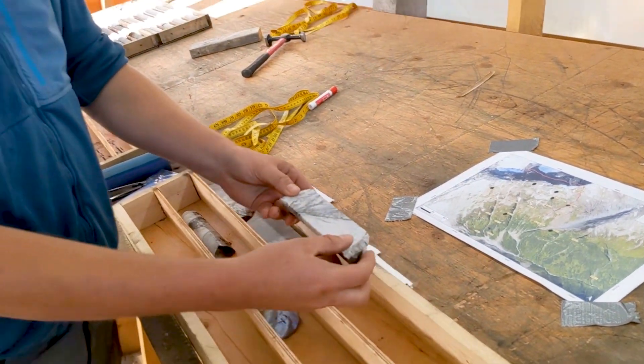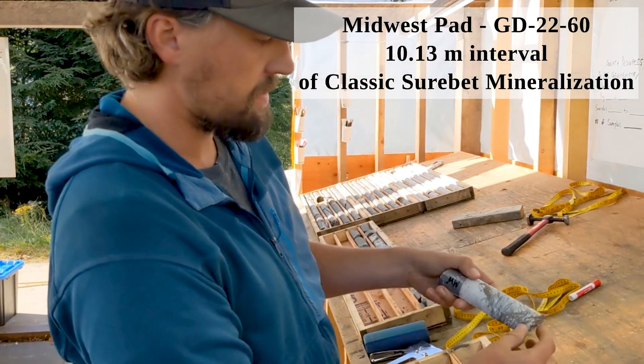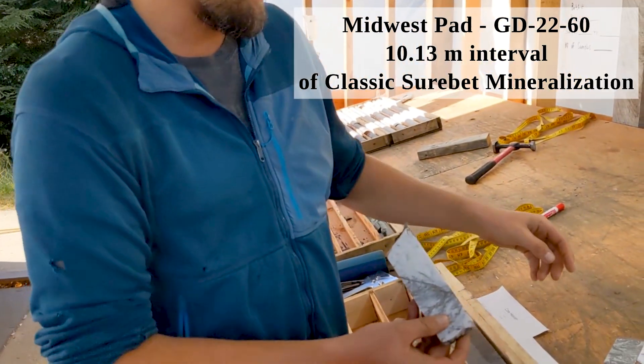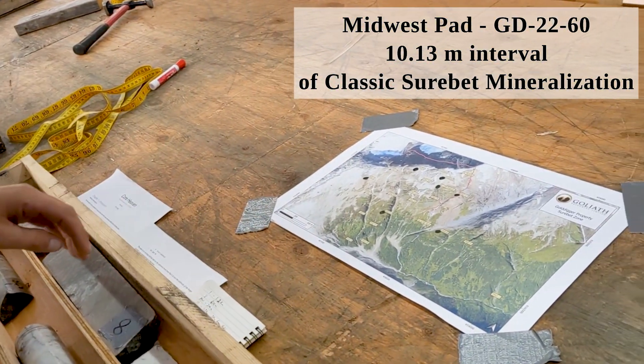The next piece of core we'll look at is from Midwest. Midwest has again all the classic mineralization textures and assemblages, and this one comes from about a 300 meter step out from the Sherbet.